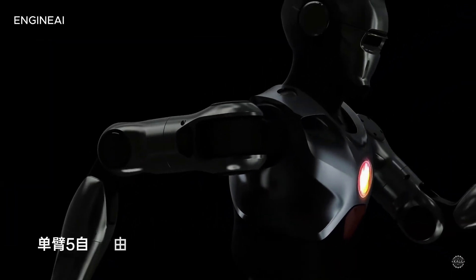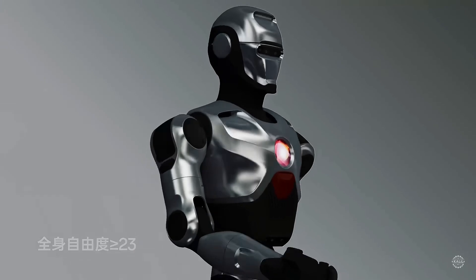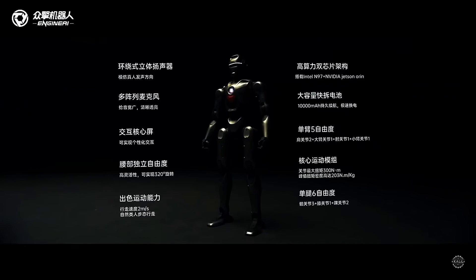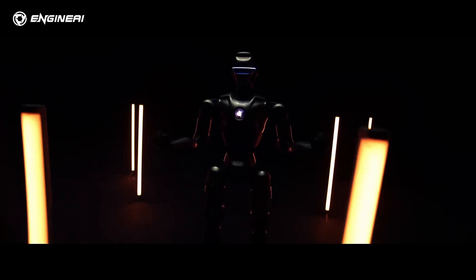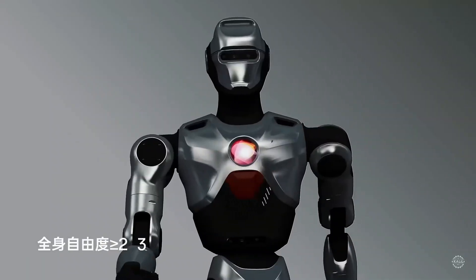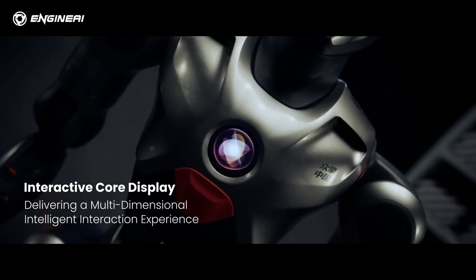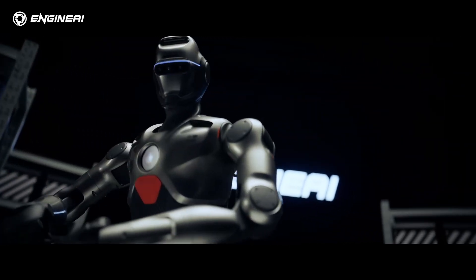The launch of the PM01 marks a significant milestone in humanoid robotics. By offering a highly capable robot at an unprecedented price, Engine AI is making advanced robotics more accessible than ever before. With the humanoid robotics market heating up, the PM01's affordability and versatility could spark a new wave of innovation, inspiring others to push the boundaries of what robots can do. As Engine AI continues to roll out new models, it's clear they're not just keeping pace with competitors — they're setting the standard.